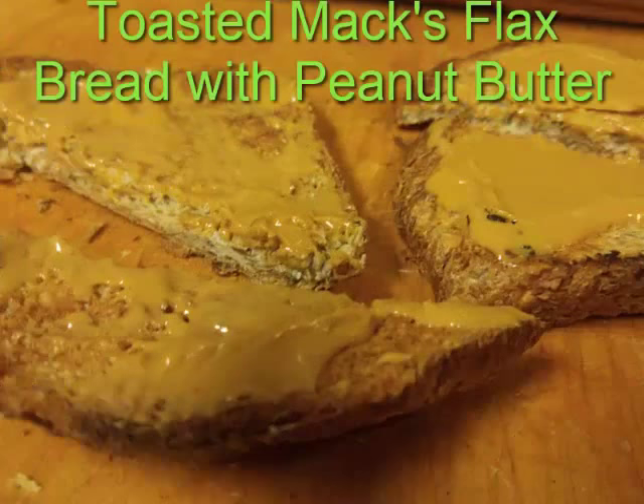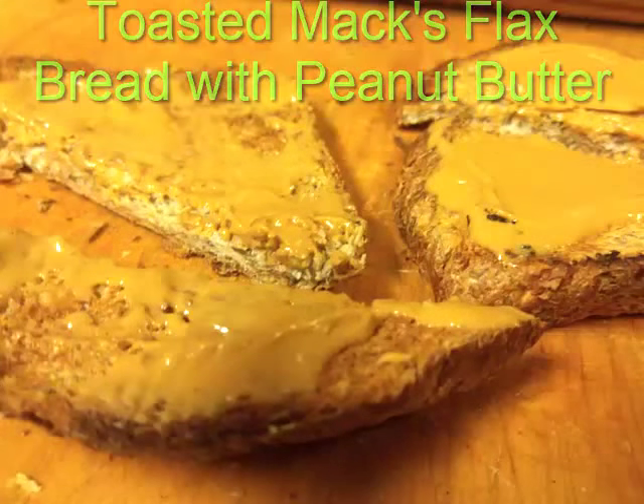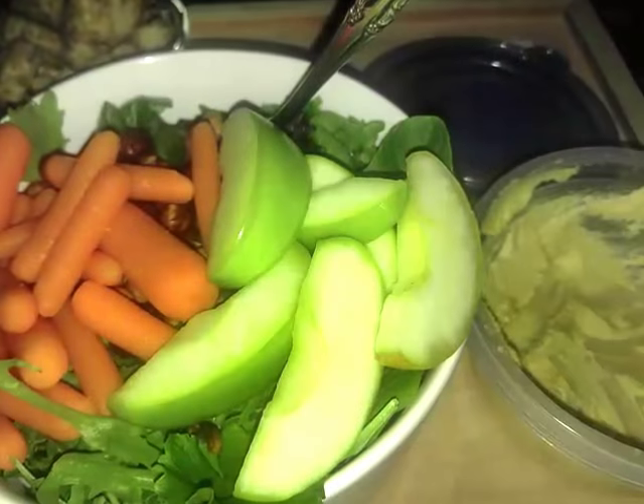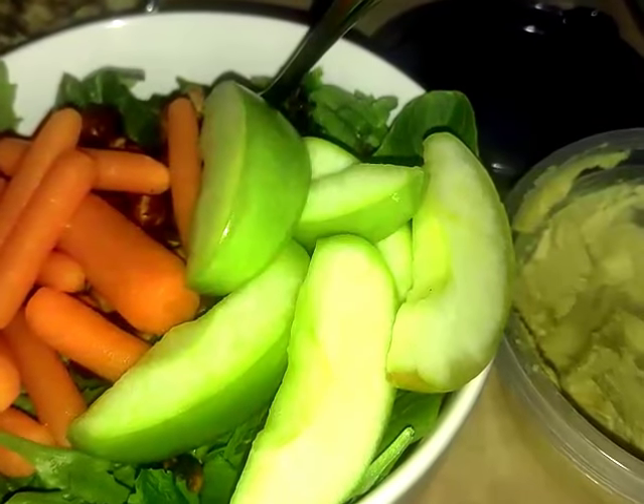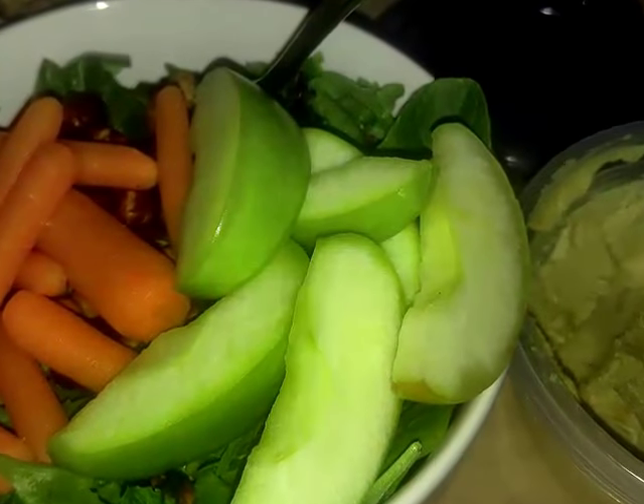I like sprouted toasted bread with peanut butter, and I had a large salad with apple slices, carrots, and hummus. I used Just Ranch, Max Flax homemade croutons, and chickpeas that I made.